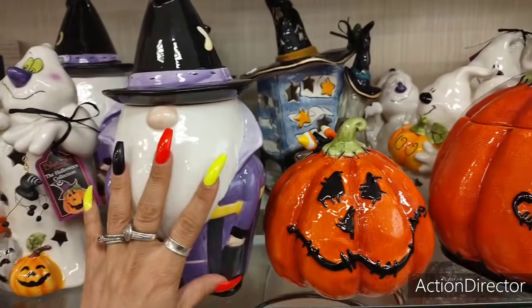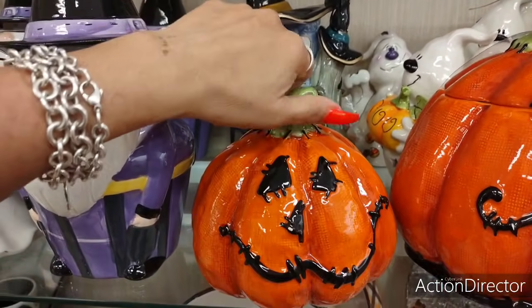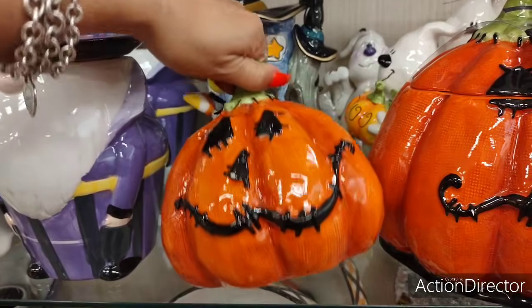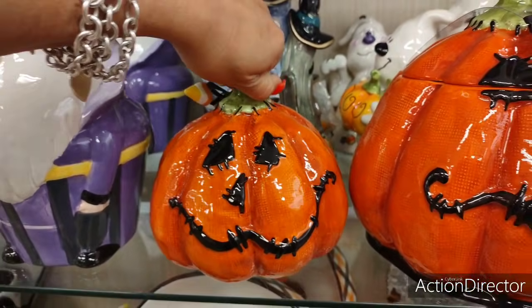I'll give you the price of this gnome — I just want to show you how adorable this guy is with his candy corn and his little goofy face. These guys are so in style right now, and this one's going to be $14.99.